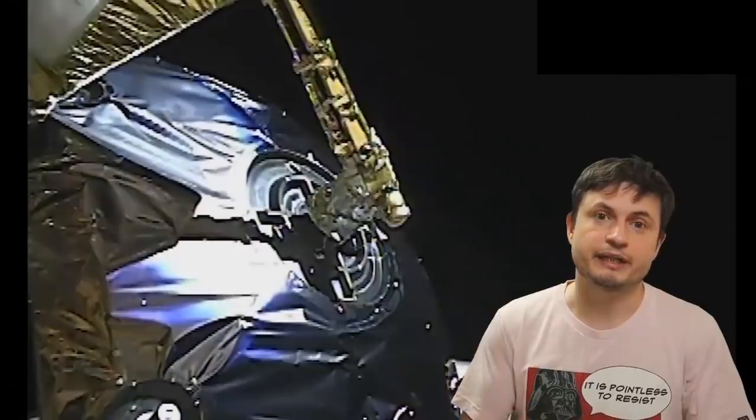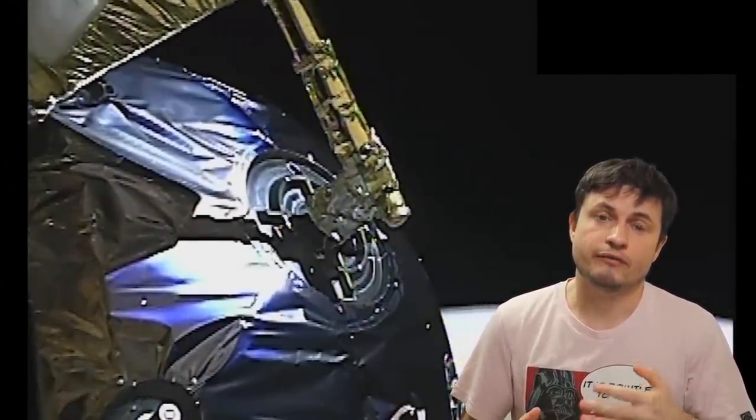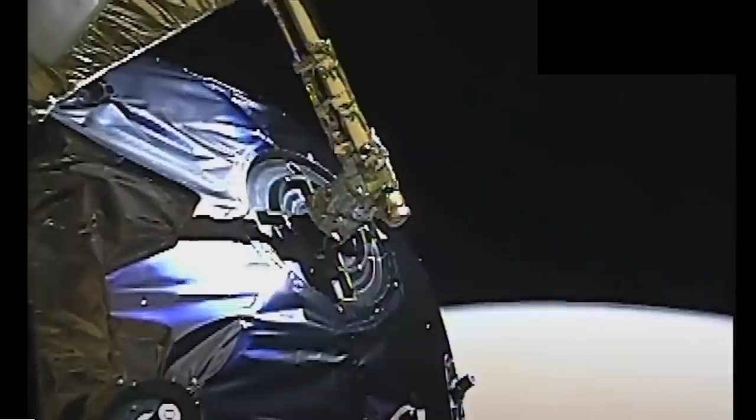Here's another video released by the Chinese agency not so long ago, showing us the video of the probe entering the orbit of Mars. This is a time-lapse video, so it's obviously accelerated, but it still kind of looks pretty cool. And so we know that the mission itself is definitely doing well so far, but there are still a lot of questions — such as, for example, where exactly is it going to be landing?